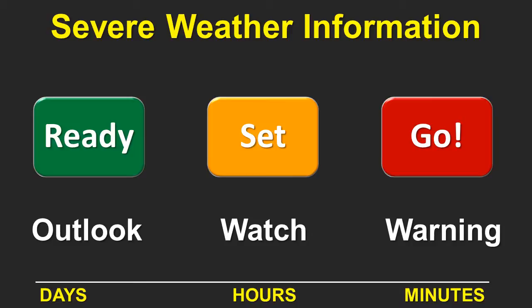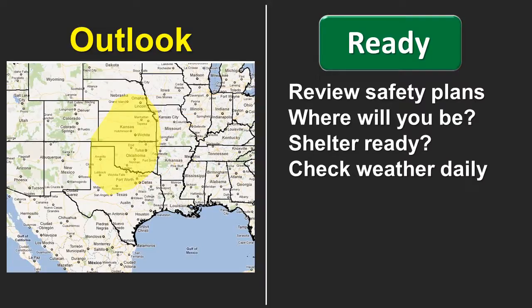Outlooks provide information about storms that may happen many hours or even days from now. The outlook may cover parts of several states and will be very general in nature — for example, saying there's a chance of severe thunderstorms over the central and southern plains. We can't be specific three, four, or five days in advance, but we can give you enough information to say that if you have plans this weekend, you might want to pay attention because there could be severe weather. When you're in the ready phase with an outlook of severe weather, that's a good time to review your safety plans and make sure you know what you're going to do if that severe weather materializes.